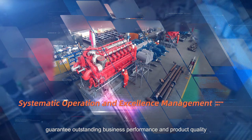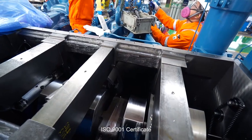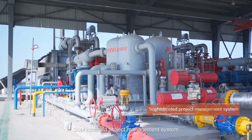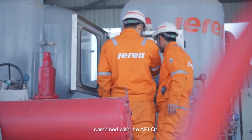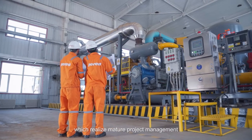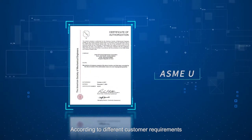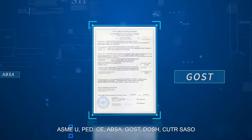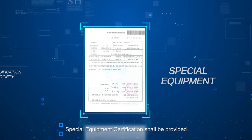Systematic operation and excellence management guarantee outstanding business performance and product quality. The complete quality management system holds API Q1 and ISO 9001 certificates. A full-process management system covers everything from sales to product delivery, supported by a sophisticated project management system, professional planning, and rich experience combined with API Q1 and ISO 9001 to realize mature project management and strict quality verification.